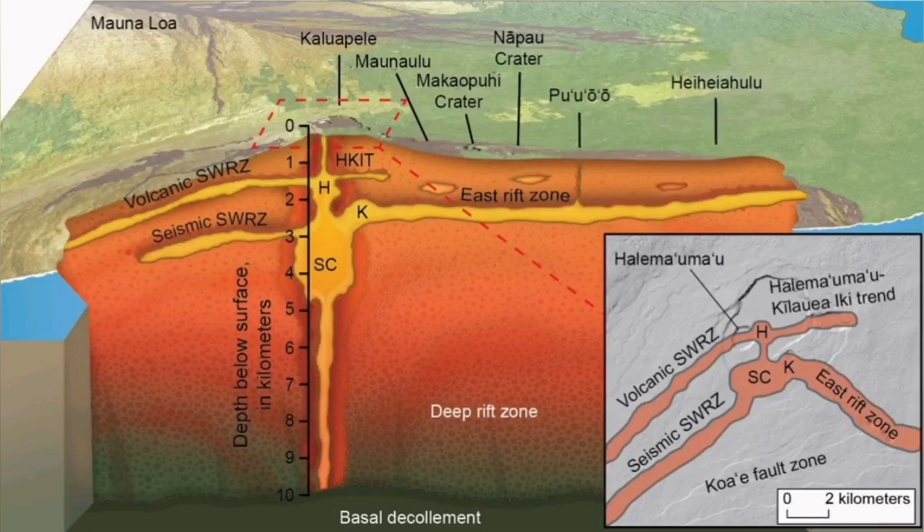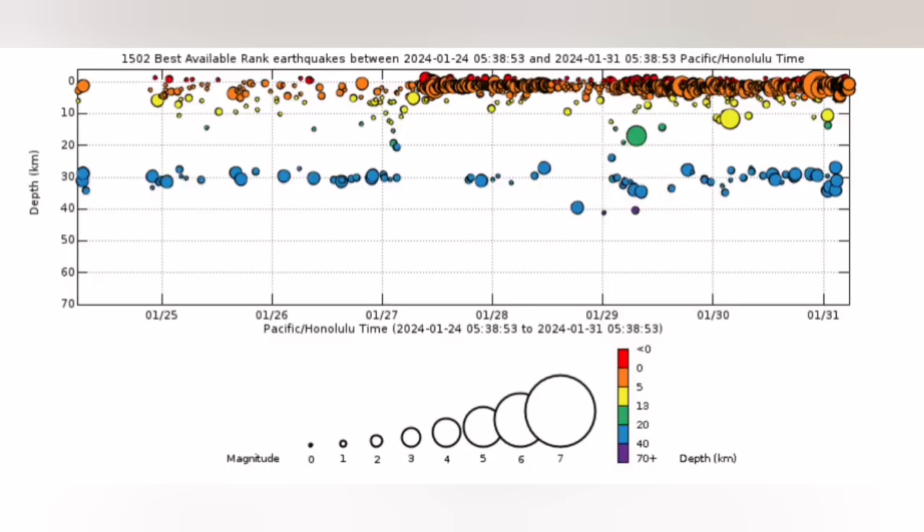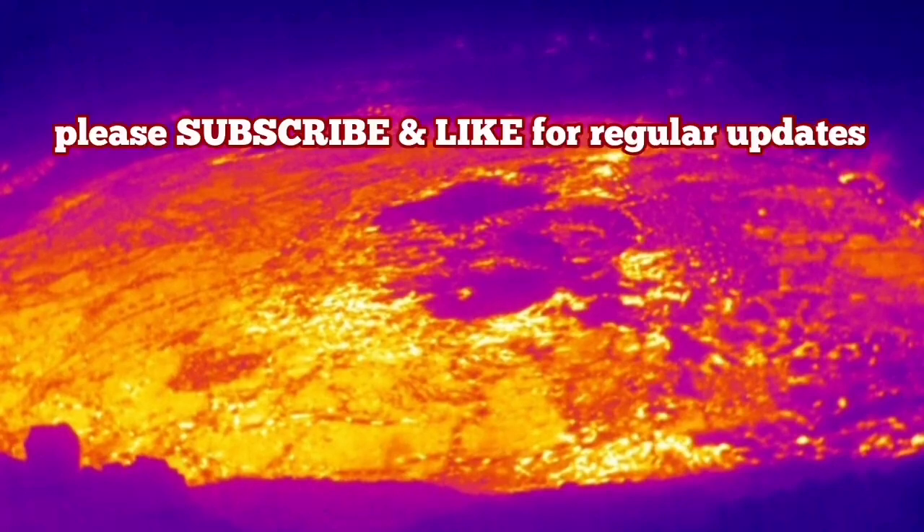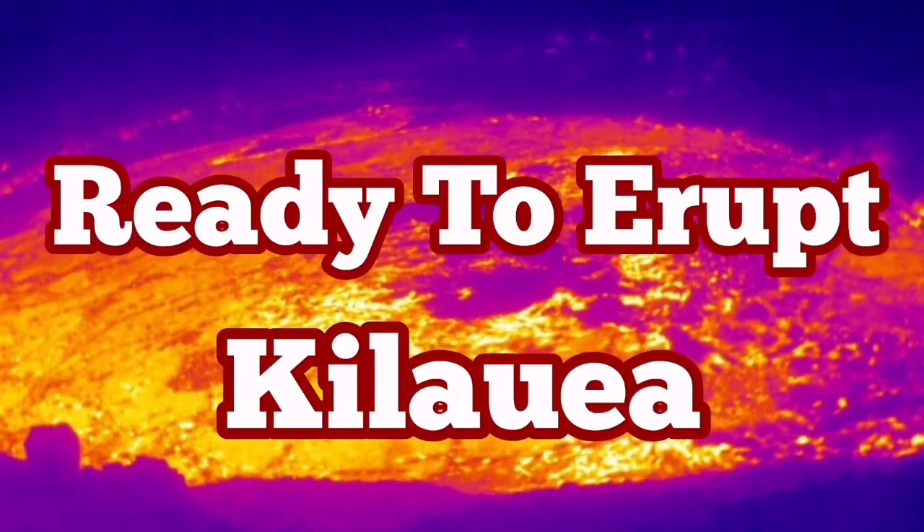This is a hot spot plume volcanism that comes directly from the mantle-core boundary, rising like a torch to the surface and creating these little earthquakes that we can pick up — and those are the signs of eruption. I've covered almost all the eruptions of this volcano in recent years, and there are some of them which show the starting points of disruptions. After this video I will add them for you so you can enjoy and watch.